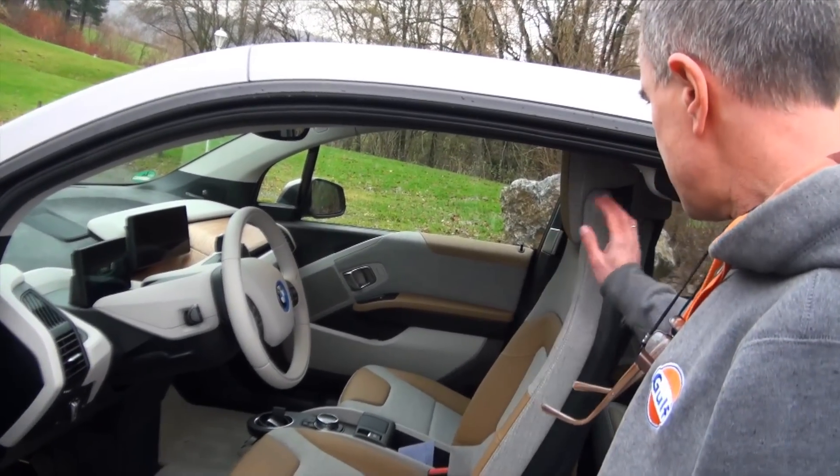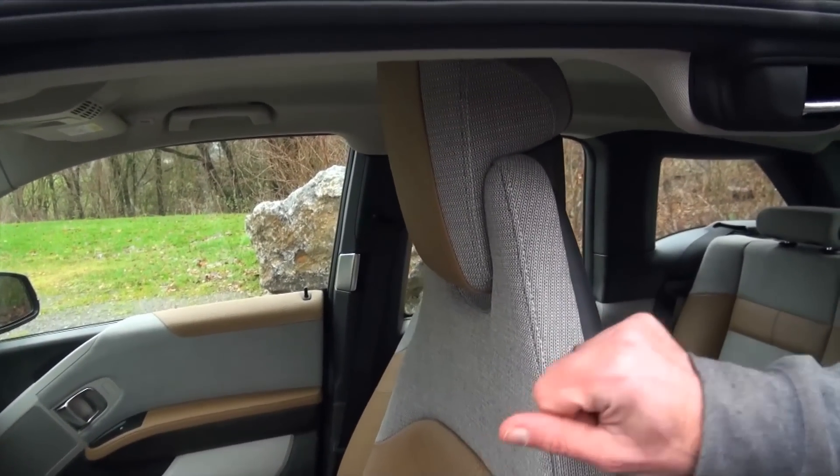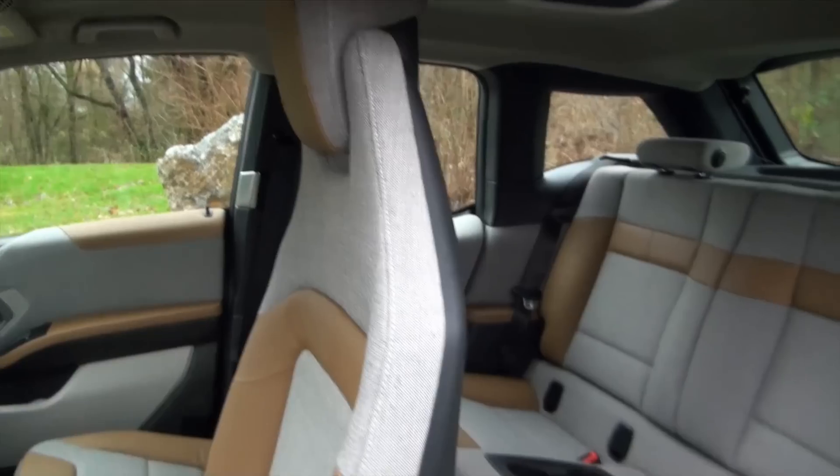The seats are very light. There is no anchor point for the seat belt — instead, it is here in the rear door.